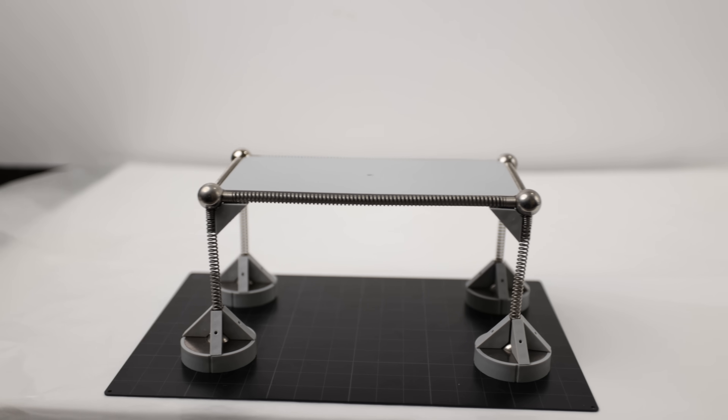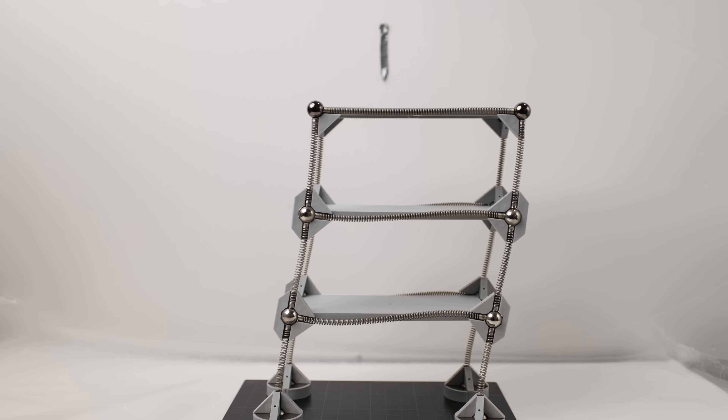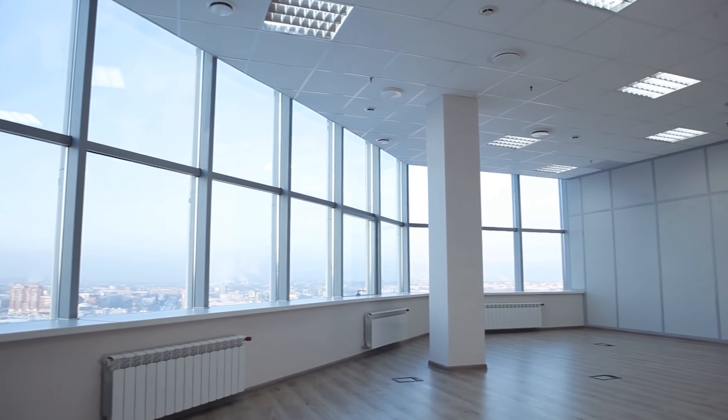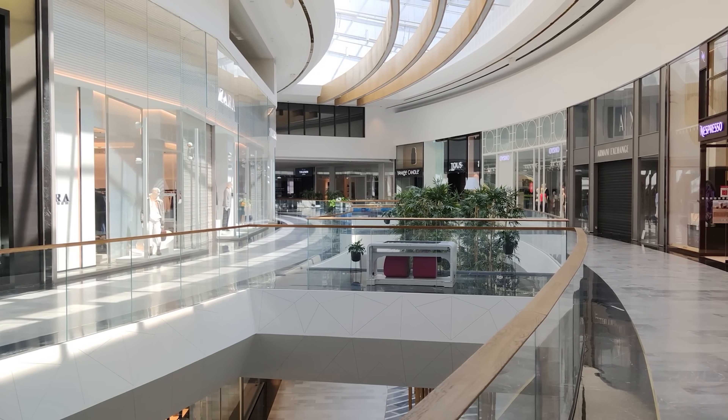Now let's put it through an earthquake. It's still standing, but it does seem to wobble and deform quite a bit. And that's one of the cons of using a moment frame system, along with it not being the most economical solution. But architects love them because you don't have any walls or braces in the way — you can open up the floor plan a lot more with these.